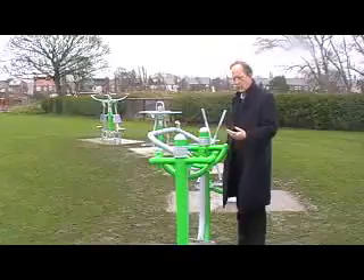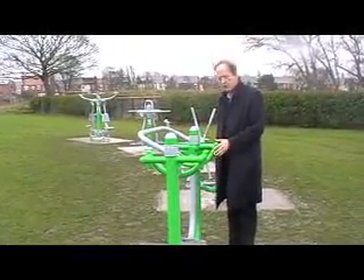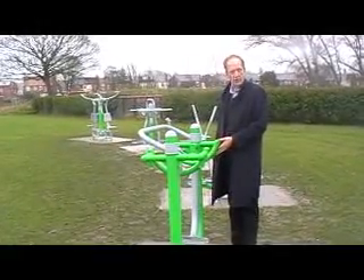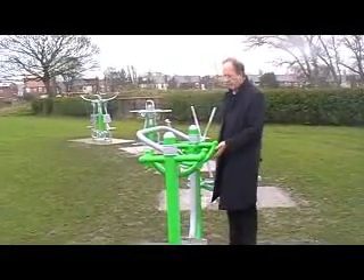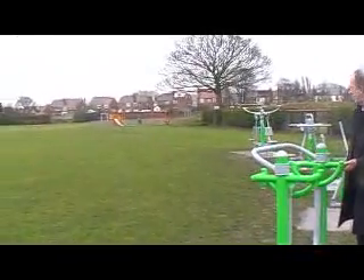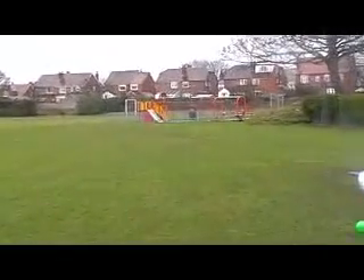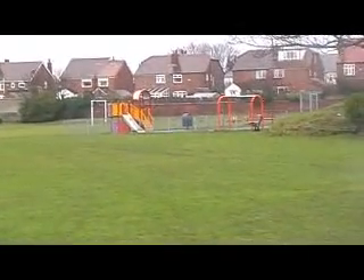Along with this equipment which is out now, we're waiting for the natural play builder, which will be for the juniors, as well as 40 trees to improve the park. I'm just going to swing round to the camera now so you can see the play equipment that's already in place here in Bedford Park for the kids.